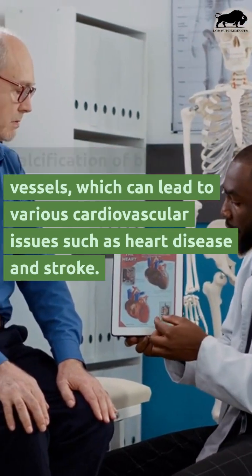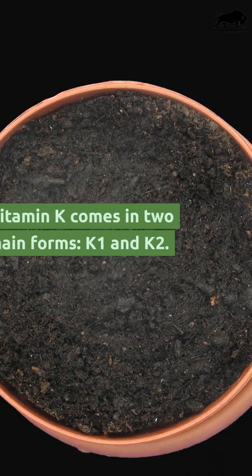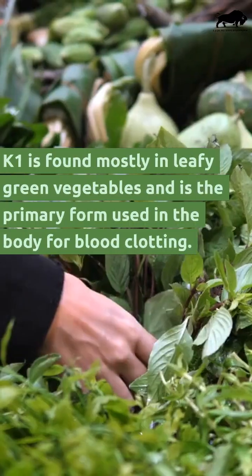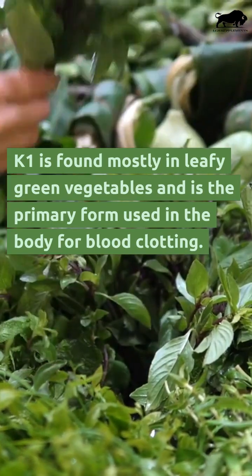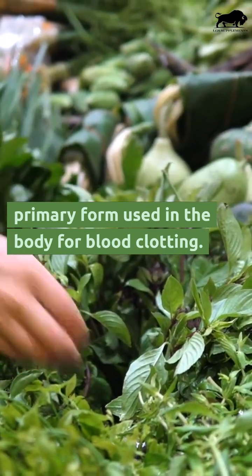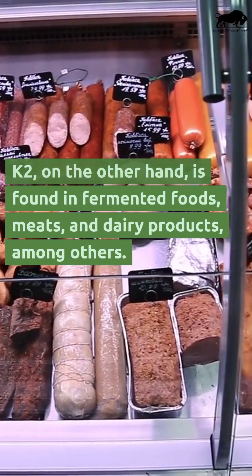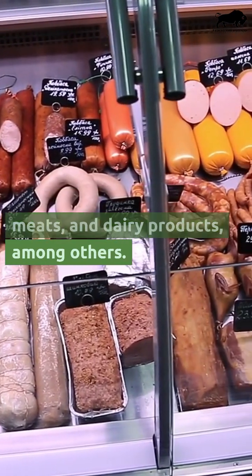Vitamin K comes in two main forms: K1 and K2. K1 is found mostly in leafy green vegetables and is the primary form used in the body for blood clotting. K2, on the other hand, is found in fermented foods, meats, and dairy products, among others.